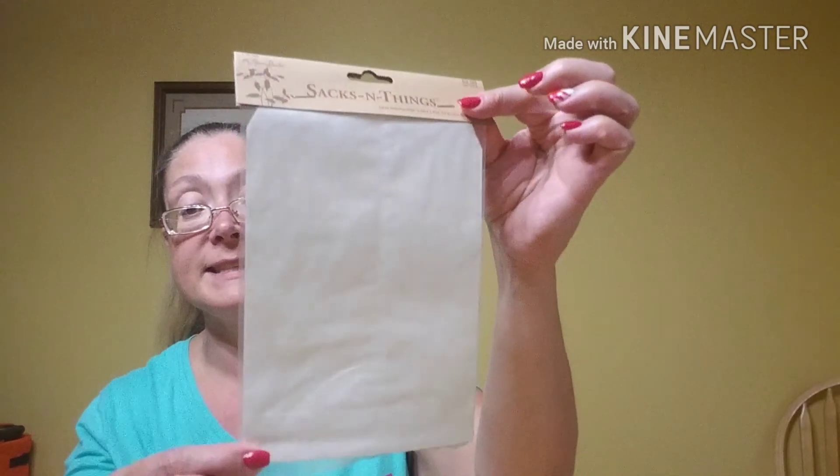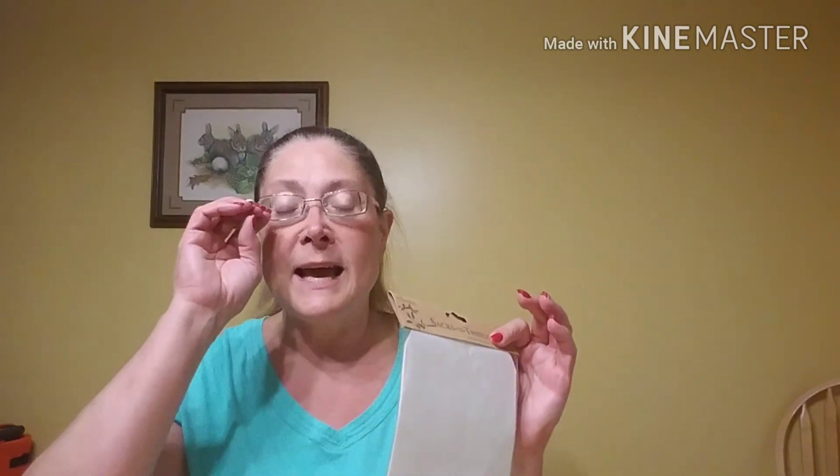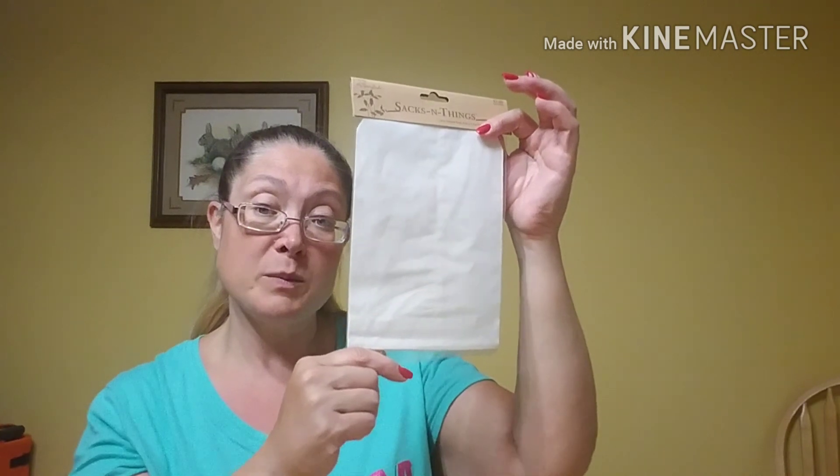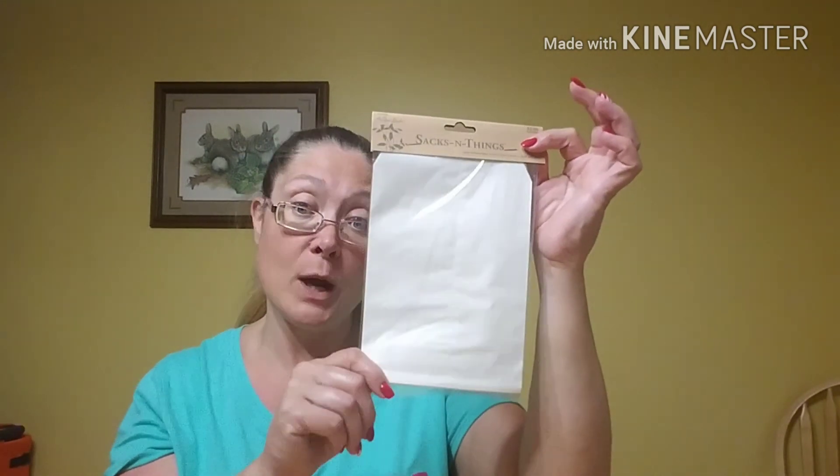That was everything I found on clearance. I also needed some glassine bags for packaging purposes — those were not on sale. I should have bought them last week when everything from Paper Studio was 50% off, but I used my 40% off coupon and they cost me about $1.70 for a 12-count package. If any of you guys have a great place to purchase clear bags with the peel-and-stick seals at the bottom, please leave me that info in the comments below.